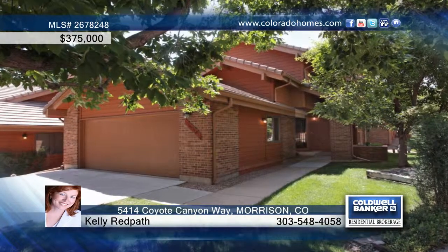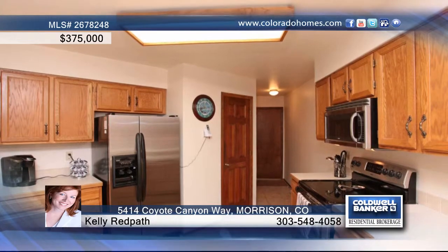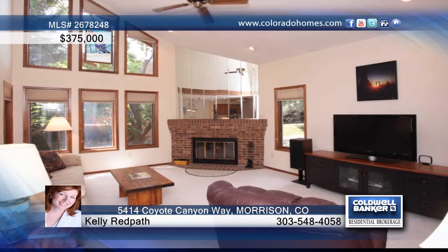Enjoy maintenance-free living in a beautiful community. This end unit sits in a cul-de-sac location with an open floor plan and great natural light. It backs to a greenbelt and is surrounded by mature trees. Enjoy the private decks off the kitchen and master bedroom.